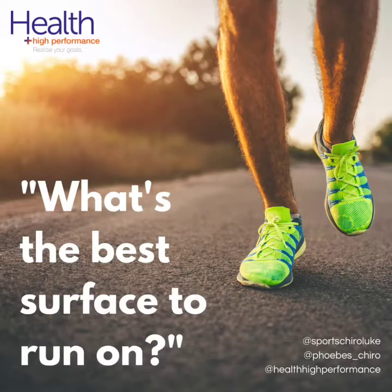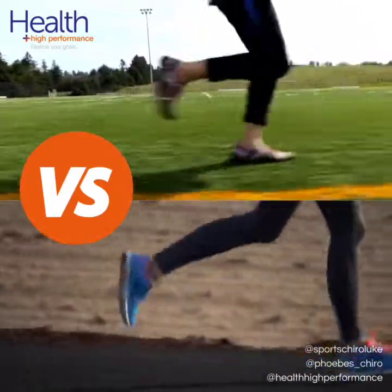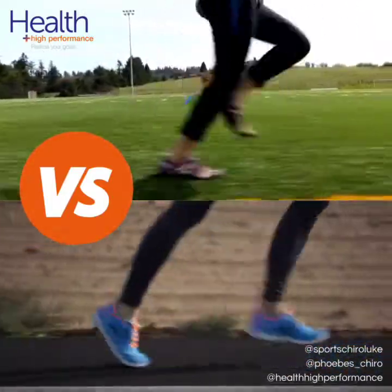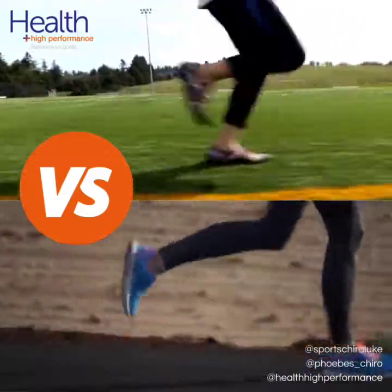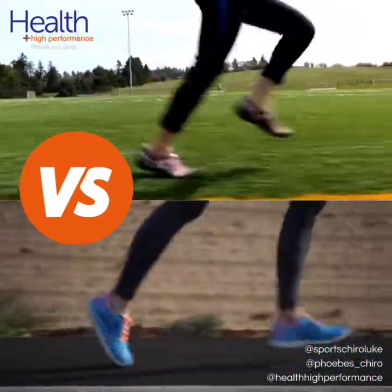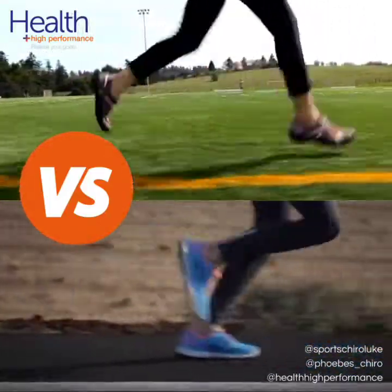What's the best surface to run on? Should you run on grass, concrete or treadmill? In this video we're going to discuss the different effects that running has on different surfaces. An average runner will take a thousand steps per kilometre, and with two and a half times body weight of force going through the body with each step, minimising this impact may play a role in injury prevention.